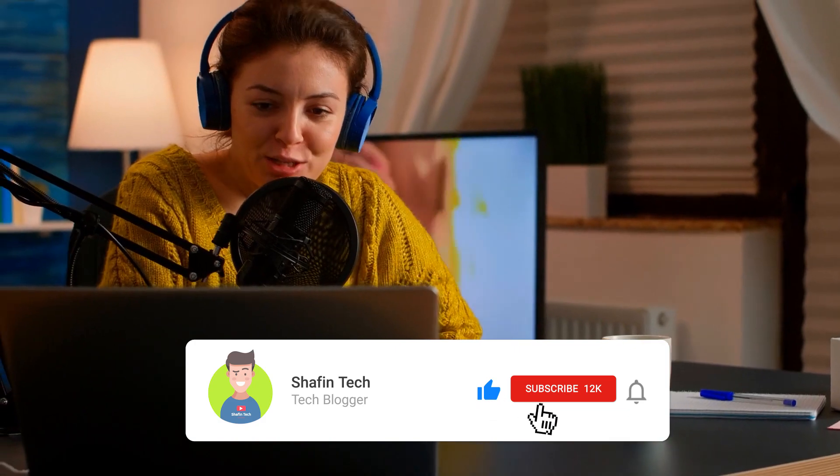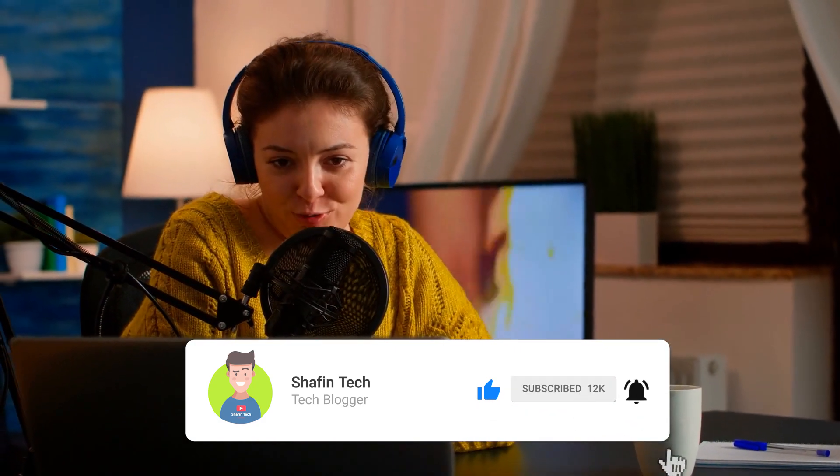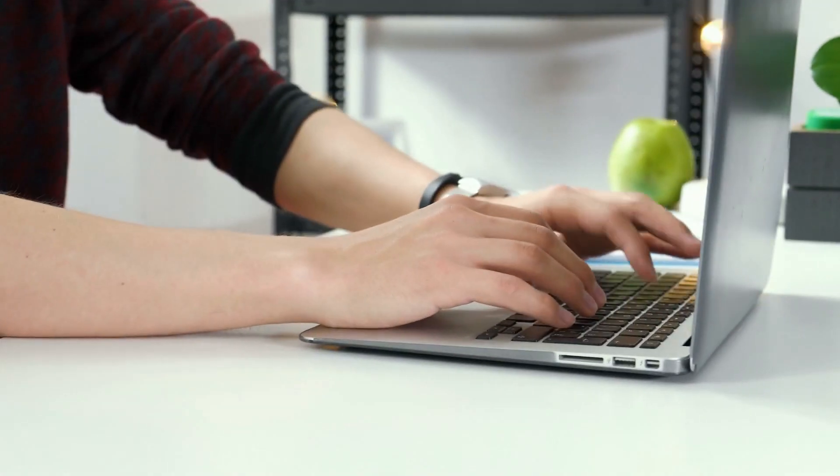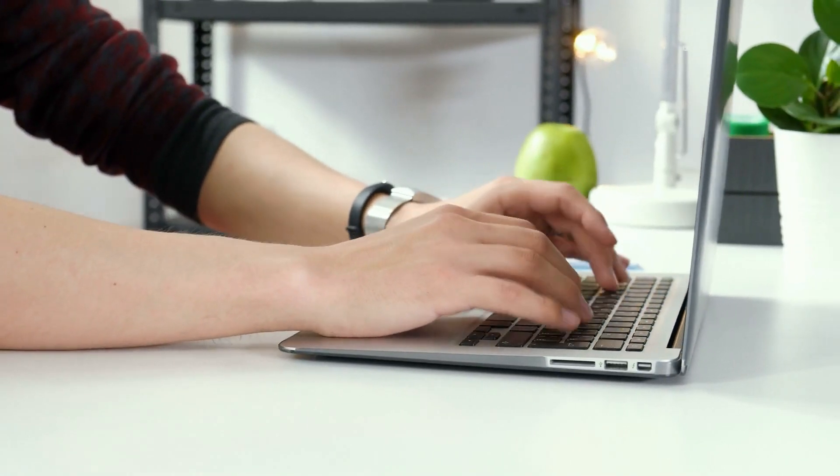So let's start the video. Before starting, please subscribe to my channel — it means a lot, thank you. Number one extension is Text Blaze. Are you tired of typing the same phrases or filling out the same forms over and over again?